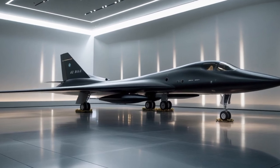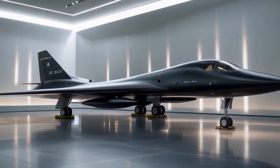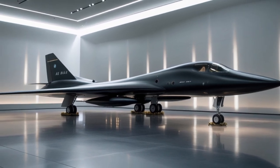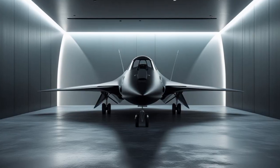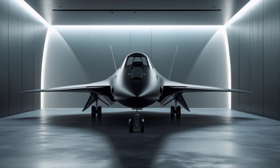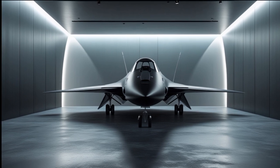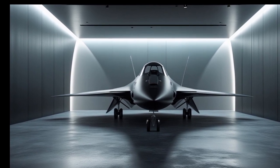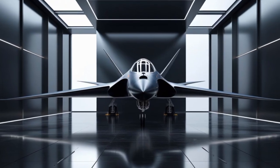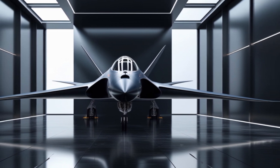Enter Clarence Kelly Johnson, the engineering genius behind many of Lockheed's most innovative aircraft. Under a veil of secrecy, Johnson and his Skunk Works team developed the A-12 — a sleek, titanium-clad aircraft designed to fly at speeds over Mach 3 and at altitudes exceeding 90,000 feet. The aircraft was designated A-12 under the CIA's Archangel program and first flew in 1962. With a sharply pointed nose, chines that blended smoothly into the fuselage, and twin afterburning turbojet engines, the A-12 looked like something from a science fiction movie — but it was very real and very fast.